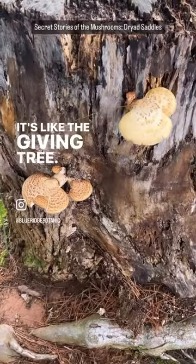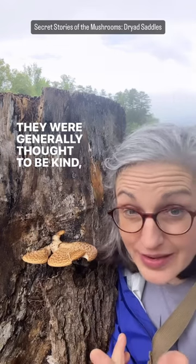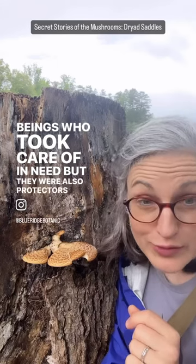It's like the giving tree. These are dryad saddles. Now dryads were mythical tree nymphs in ancient Greece, and they were generally thought to be kind, loving, motherly-like beings who took care of those in need. But they were also protectors of the trees.